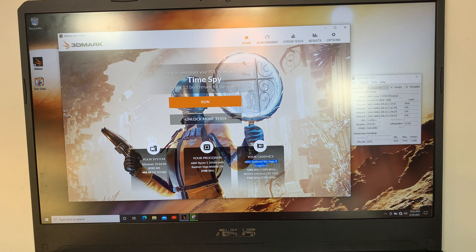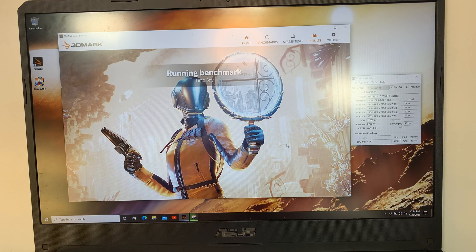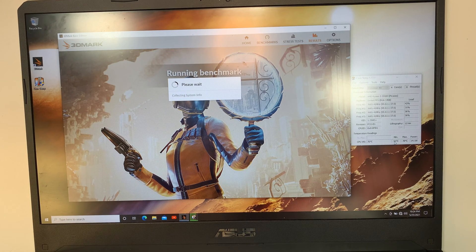The graphics card is an AMD Radeon Vega 8, which is built in with the CPU, and it also has an external graphics card which is the Nvidia GTX 1650. Alright, let me go ahead and run the test. As you can see right now the temperature is running at 55. At one point it reached 78, and now it's going up to 80.